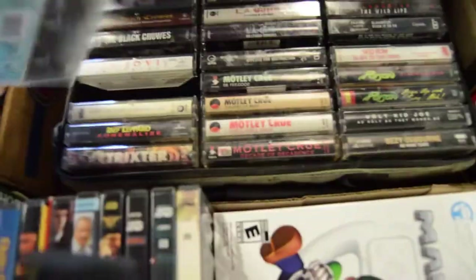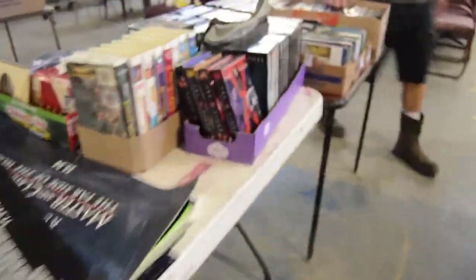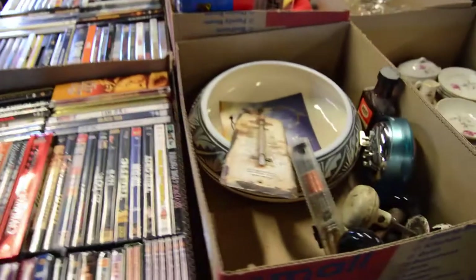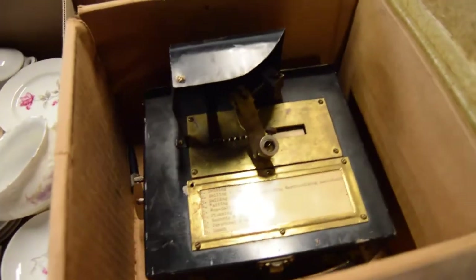Cassettes - I've heard cassettes are coming back, but I haven't seen it here. More DVDs, boxes and boxes of DVDs. Frank did an awesome job breaking those up - I appreciate that, Frank.